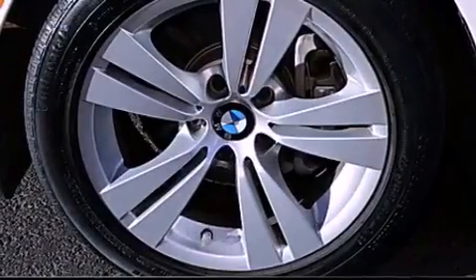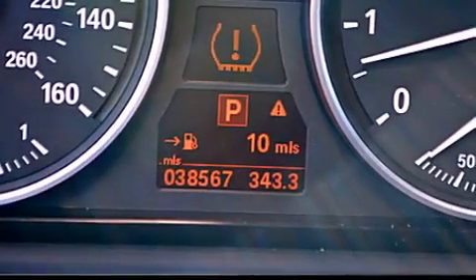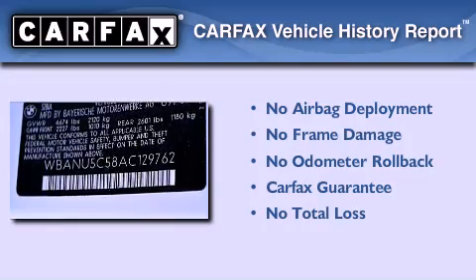With an EPA estimated rating of 28 miles per gallon on the highway, it's easy to see how you can save. Not to mention that this BMW qualifies for the Carfax buyback guarantee.